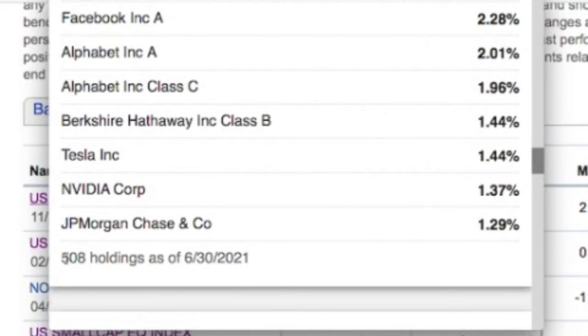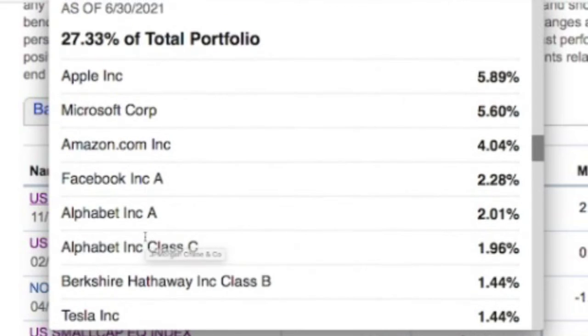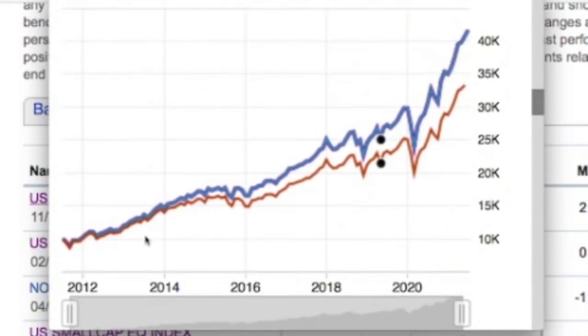What I like about index funds is that an index fund will take your money — your $100, your $500, your $100,000 — and spread it over many, many companies. This particular fund has over 500 companies, 508. This is a great way to diversify. If you are a moderate investor, look for index funds that spread your money out so you don't have it all in one basket.